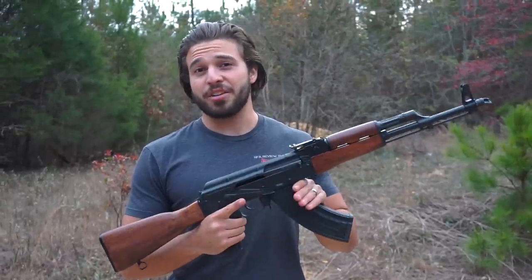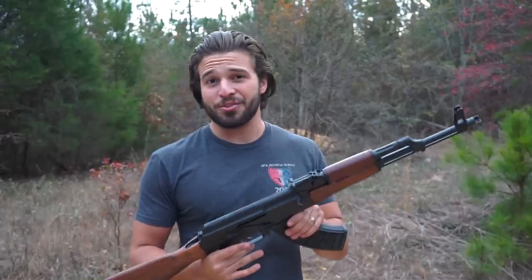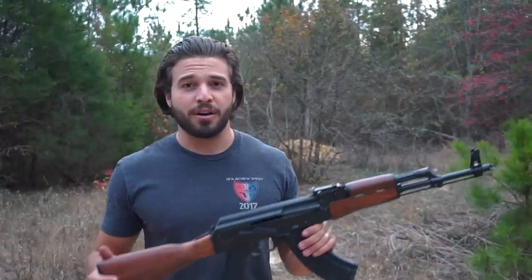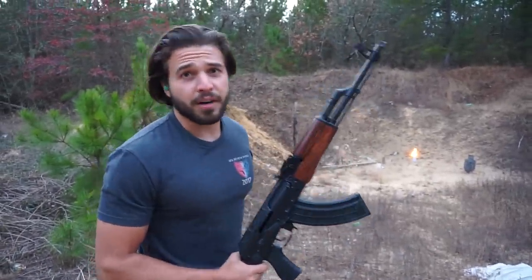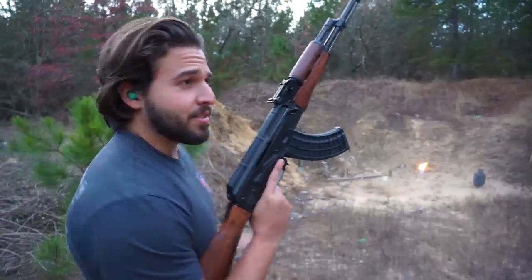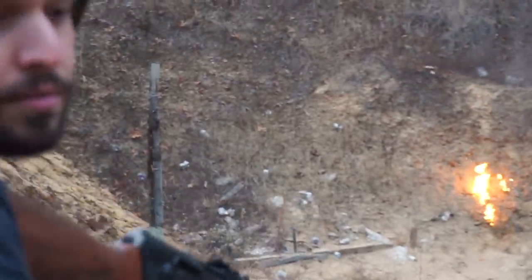Yeah, some people do like two-stage triggers. I never considered myself in that camp. I like the ALG trigger — just super crisp, super quick, not a lot of travel to it, and you can accidentally go full auto and scare the fuck out of everybody around you. I'm way too ADD for a boring static test, so I'm just gonna try out this trigger while I've got some lighter fluid down there and see if it goes up. Nice — I just fucking missed.